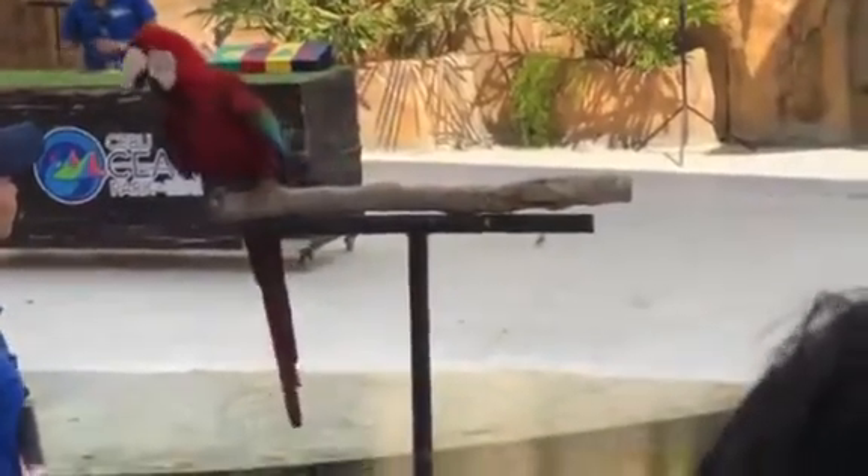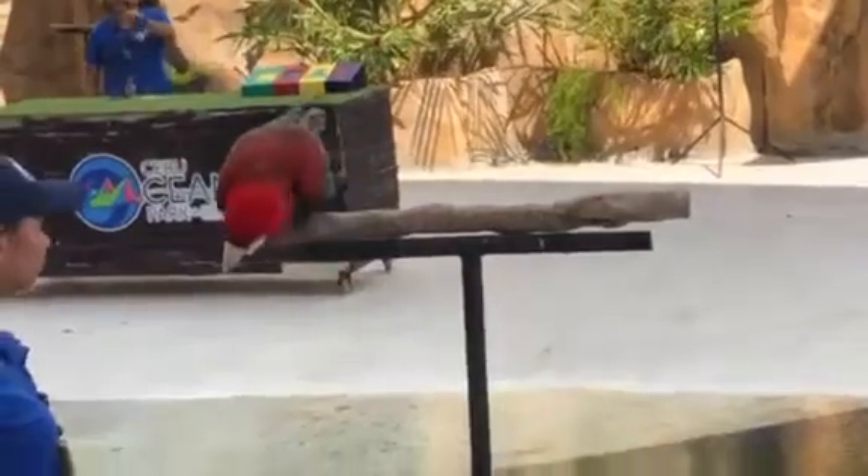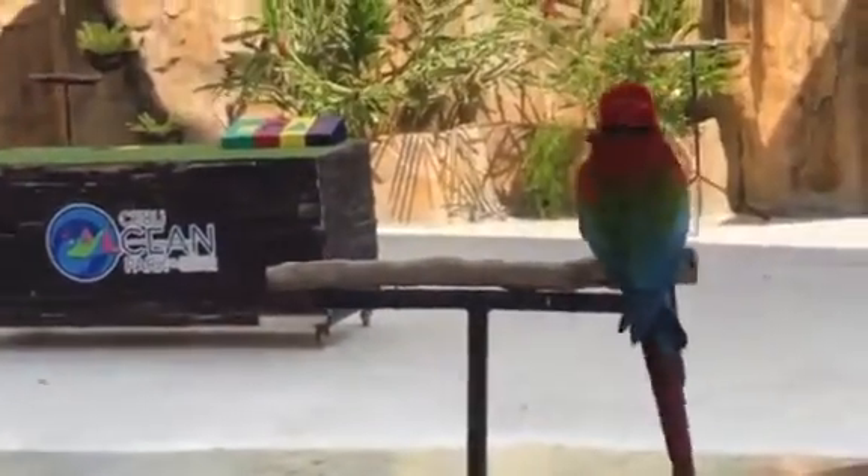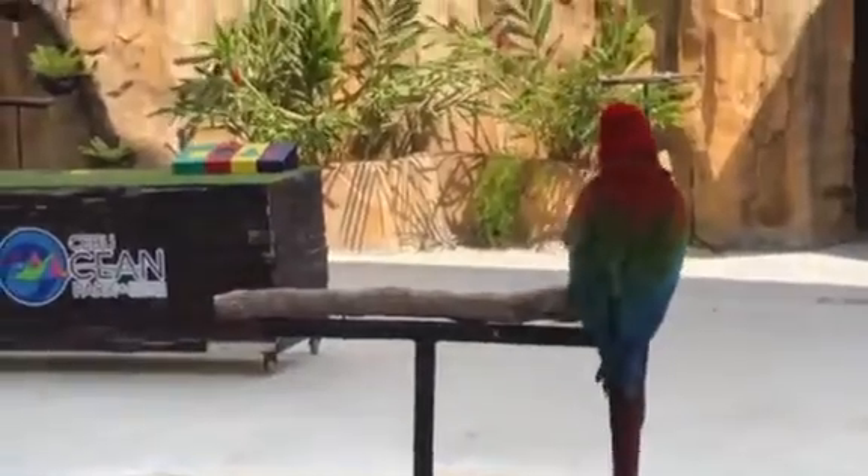It is called the Shape Box Puzzle. Do you still remember playing this when you were still a kid? Now let's call on Bandit once again. She is going to show us how to put the shapes back into their correct slots.